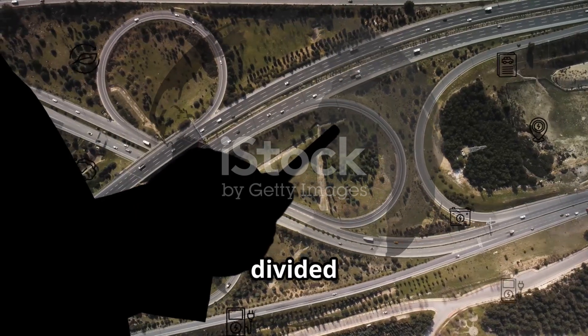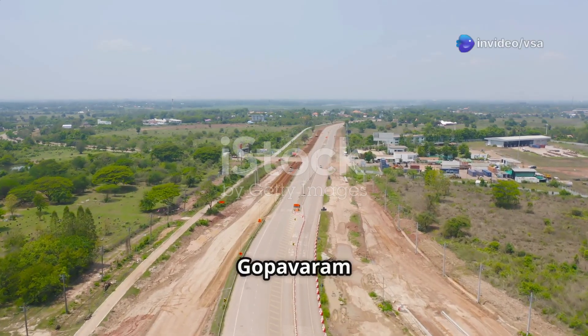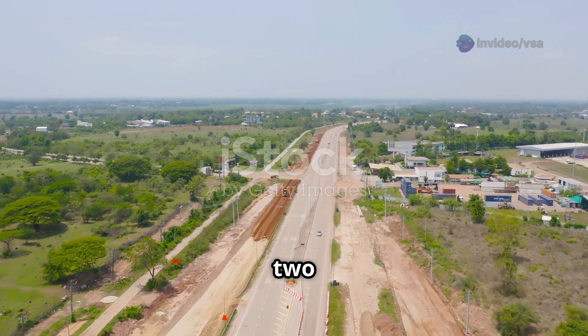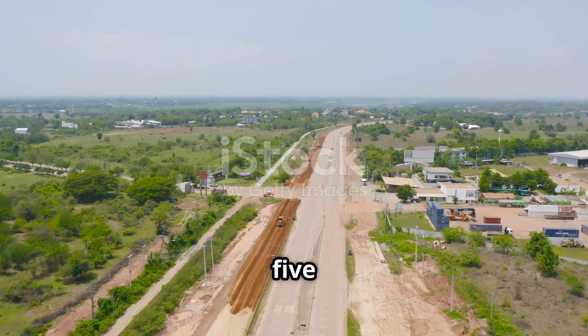The project is divided into two packages. Package 1 covers Badvel Gopavaram village to Bedusapali village, spanning 49.540 km. Package 2 covers Bedusapali village to Guruvindapudi village, covering 58.594 km.